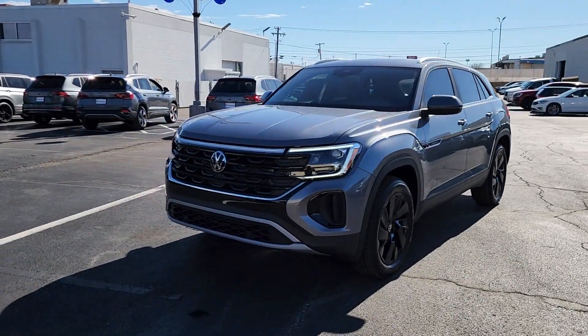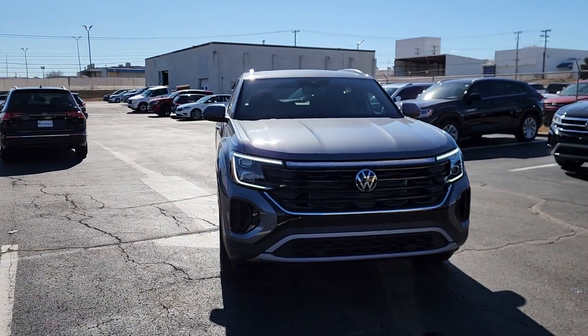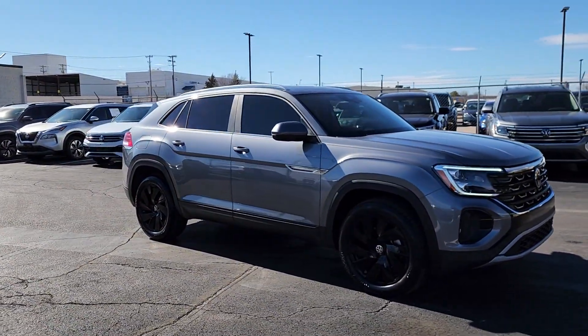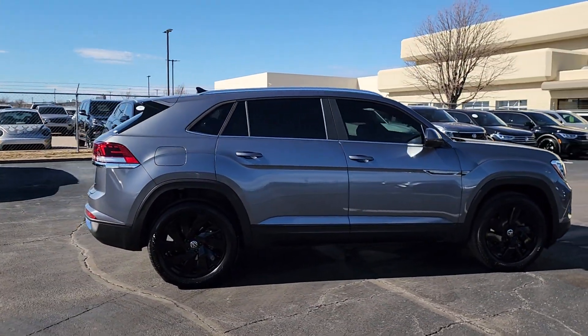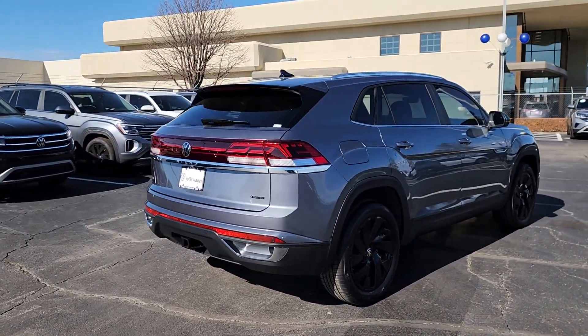Get acquainted with the 2024 Volkswagen Atlas Cross Sport 4Motion. This striking Atlas Cross Sport 4Motion delivers luxurious passenger comfort and practical versatility. From its roomy seating and host of amenities to its all-weather capability and athletic flair, this handsome vehicle is ready to take you places.